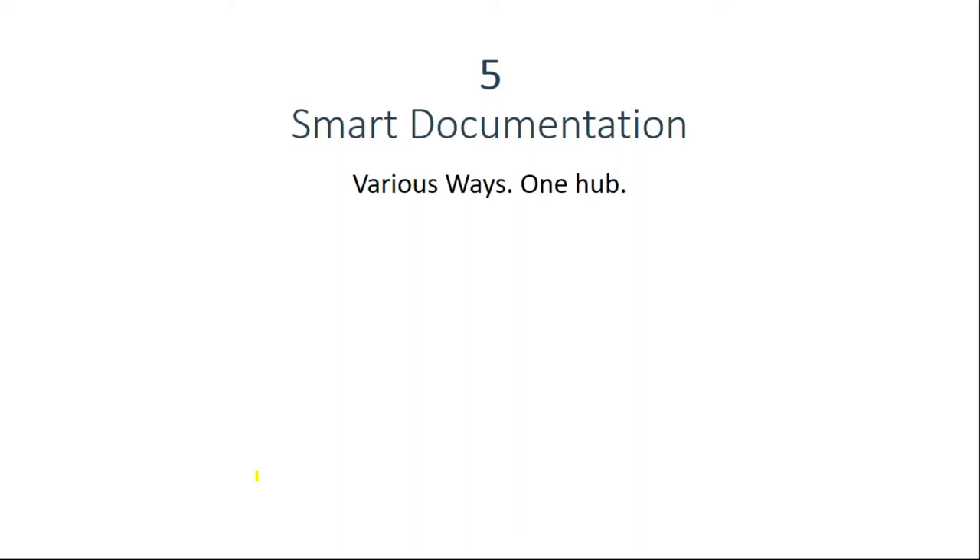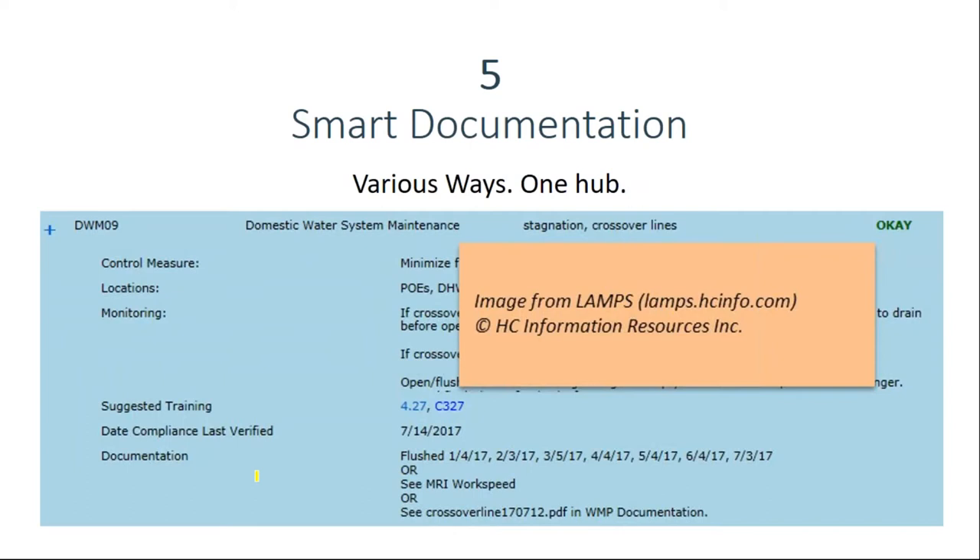A control measure might be documented by your facility maintenance software, a log filled out on paper and scanned into a PDF, or a vendor's report. In LAMPS, the documentation field in the water management plan serves as that hub — you could put your documentation right in that field, referring to your facility work order software or a PDF that's uploaded, describing exactly where that's uploaded.